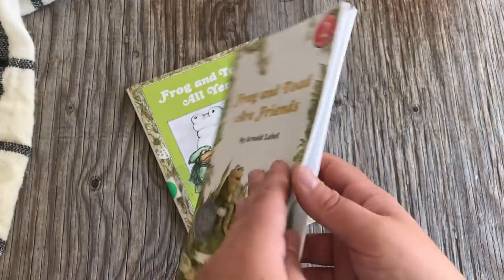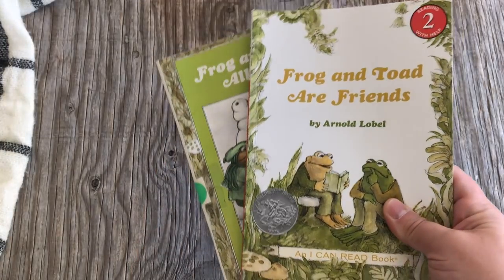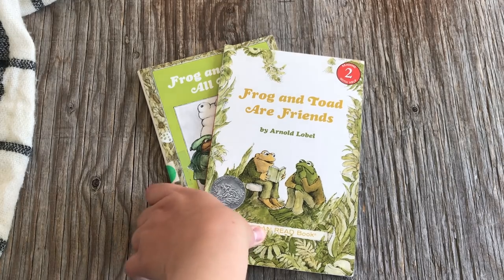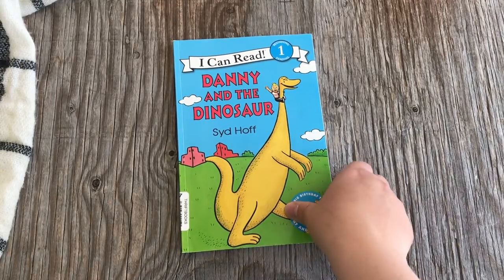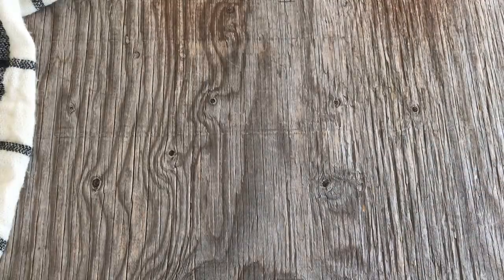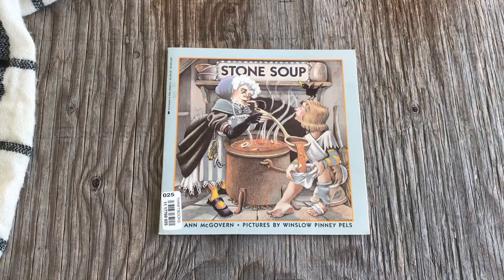I'm actually thinking of making some Frog and Toad peg dolls because my daughter really likes to do her narrations with peg dolls. I'll surprise her with a little chest with Frog and Toad peg dolls and some storytelling props for that unit. The next book is Danny and the Dinosaur, which we use as a read-aloud and for reading lessons — another classic most of you probably read as kids. Then we have Stone Soup — you can use any version you like, but I'm partial to the one I had as a kid.